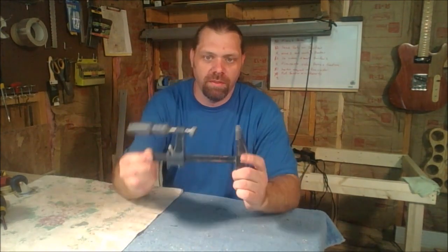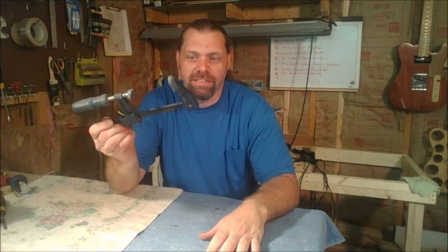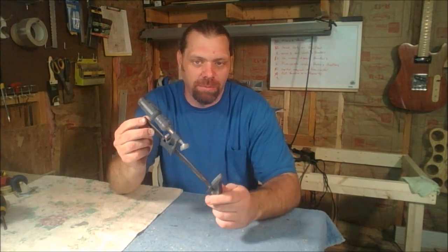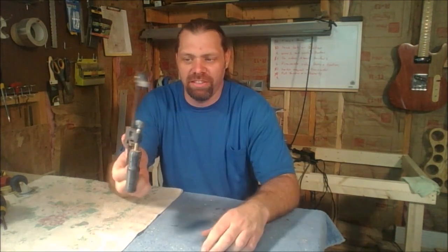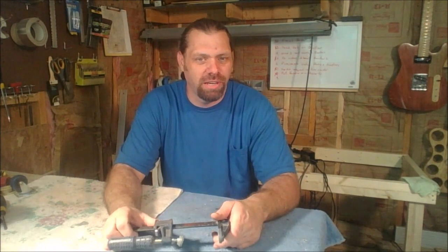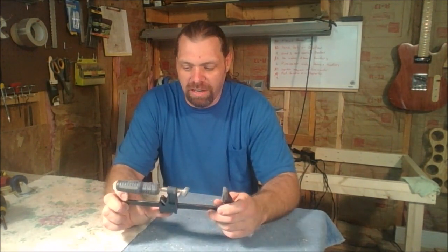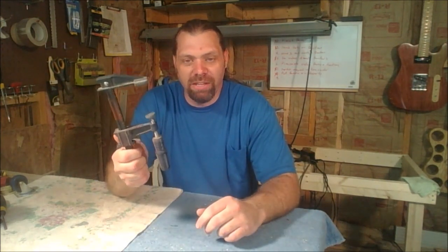My number one tool from Harbor Freight is a six-inch F-clamp. These things run $2.99 and I've got a stack of them — every time I go to Harbor Freight I try to pick up two or three of these. They also have longer ones: I think they've got a 12-inch for around $4.99, an 18-inch for around $6-8.99, and a 24-inch that runs right around $10.